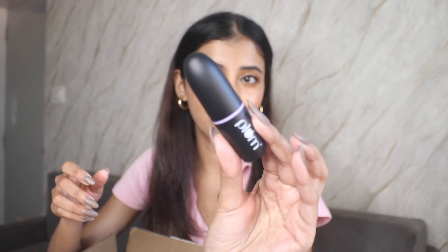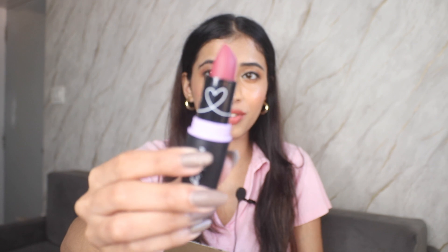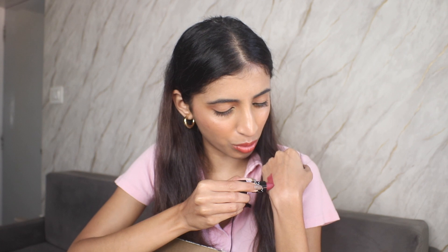Next from Plum I have the Matrific matte lipstick — this is for 499 rupees. Plum's lipsticks are really good. This is the bullet lipstick format. I got the shade 'Make a Mauve' — it's the perfect mauve shade, a bit darker in tone. It glides on really well. I'm thinking of creating a review video — let me know what you think.